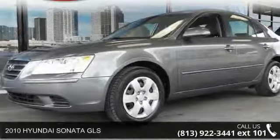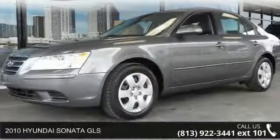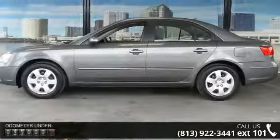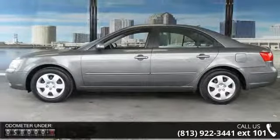Check out this 2010 Hyundai Sonata GLS. If you are looking for a first-rate auto, this one could be yours today. Enjoy these notable features: